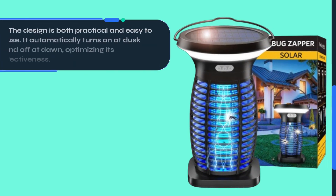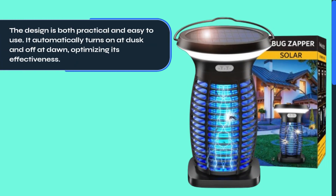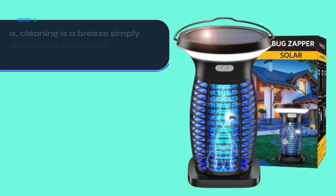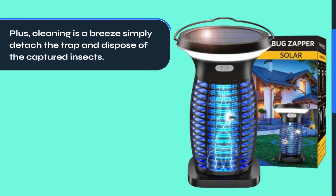The design is both practical and easy to use. It automatically turns on at dusk and off at dawn, optimizing its effectiveness. Plus, cleaning is a breeze — simply detach the trap and dispose of the captured insects.